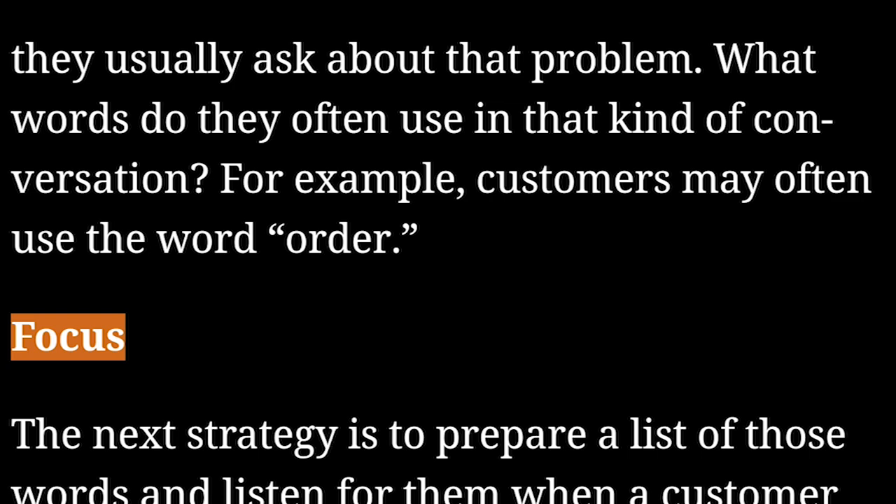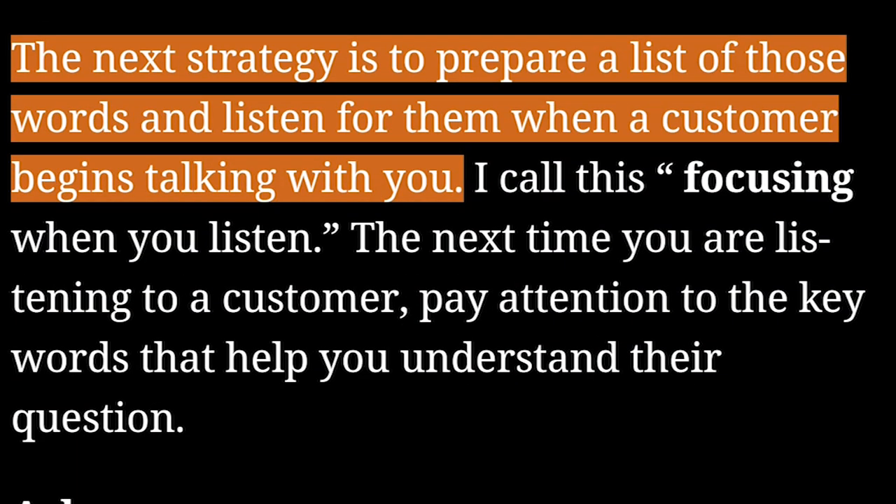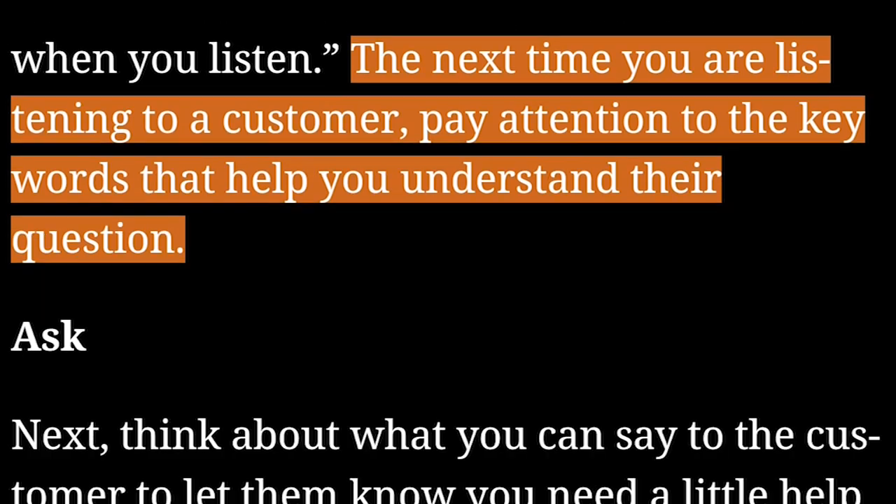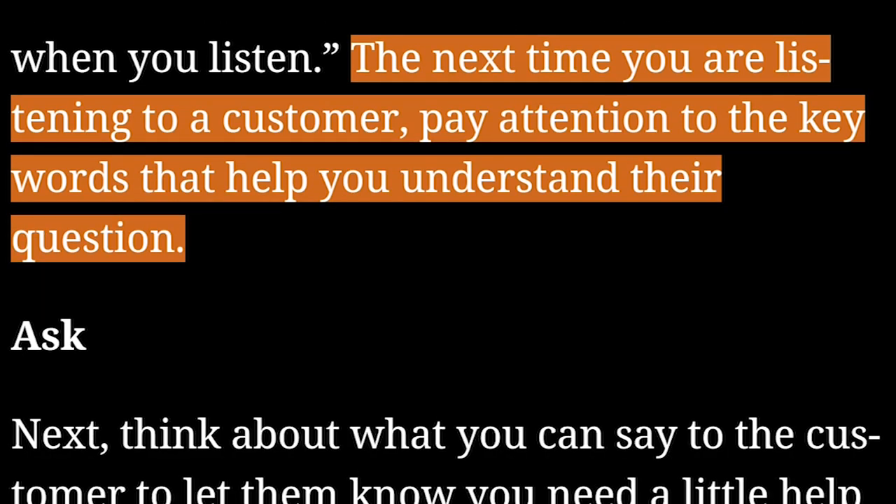Focus. The next strategy is to prepare a list of those words and listen for them when a customer begins talking with you. I call this focusing when you listen. The next time you are listening to a customer, pay attention to the key words that help you understand their question.